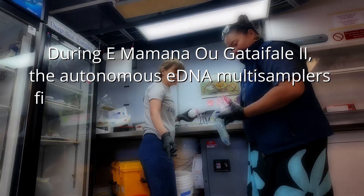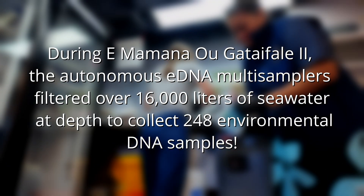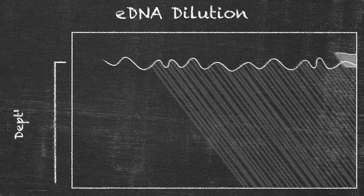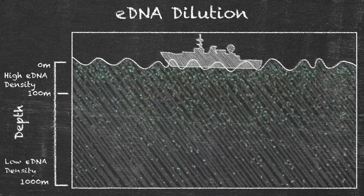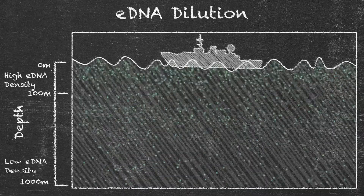So this is actually a lot more efficient. We can get large-volume samples, and what we have found in the deep ocean is that once you start getting below around 150 to 200 meters, the eDNA signal gets more and more dilute. So getting large volumes of water helps us to better detect greater diversity of animals that are down there.